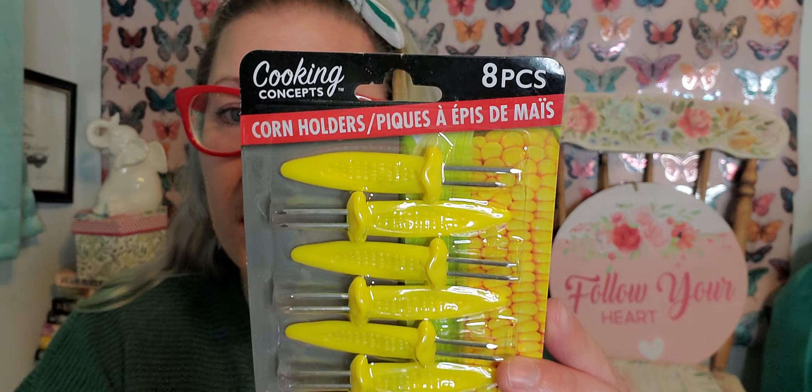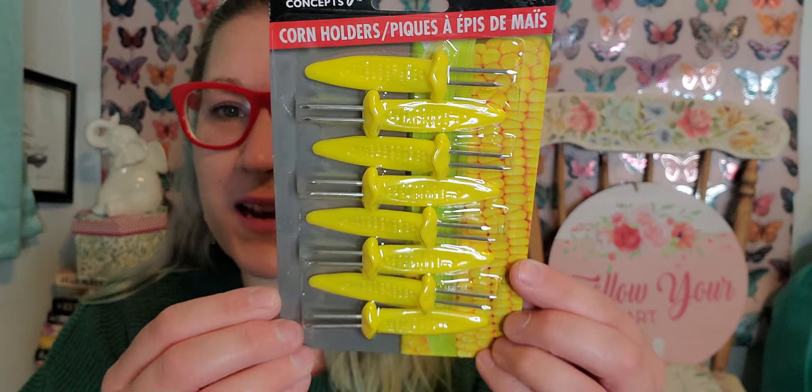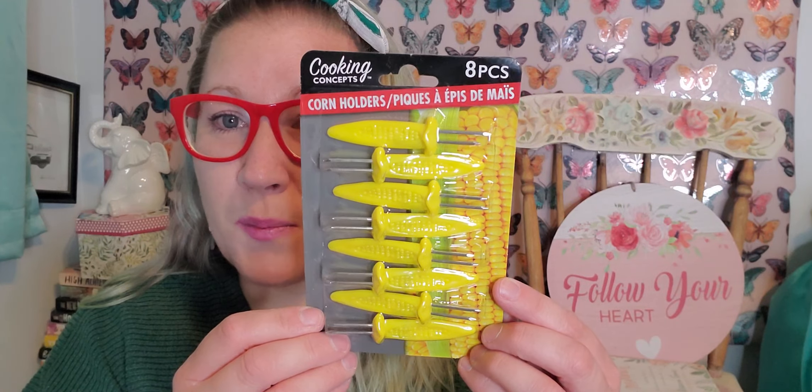We also found this eight-piece corn holders set. You stick these into both ends of the corn on the cob and then you swirl them and twirl them and bite them — it makes it so much easier to just twist them around and keep nibbling. I picked those up, they're perfect for his Father's Day basket. They were just starting to put it out so they didn't have absolutely everything out of the boxes, but there were so many nice things. I can't wait to go back and see what else I can grab once everything is completely set up.